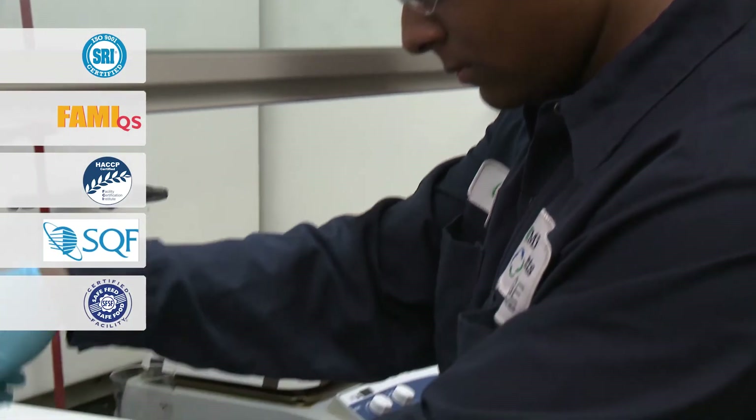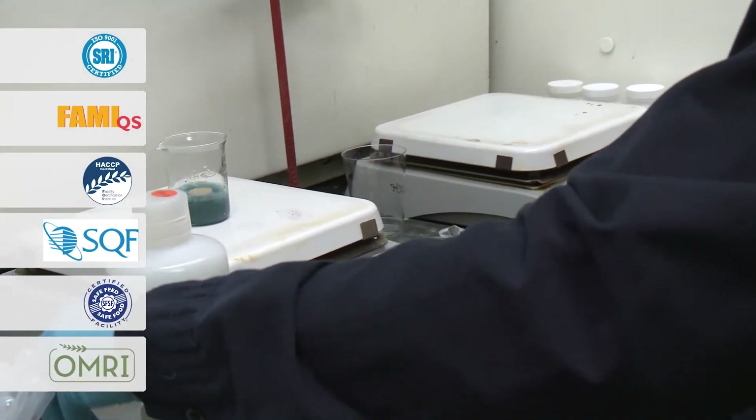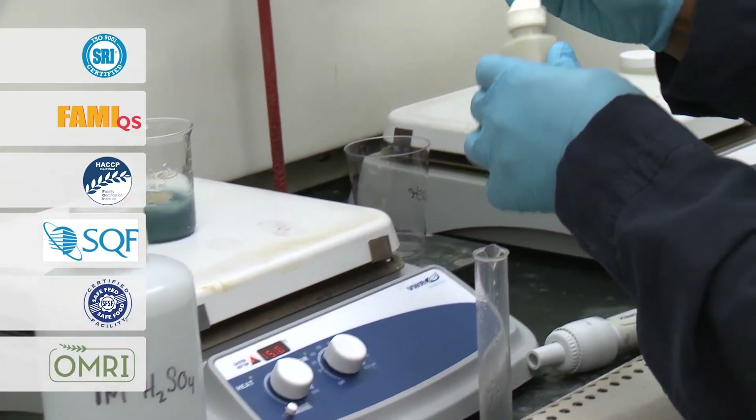Intellibon Zinc and Copper are also listed with OMRI, allowing for their use in certified organic production programs.